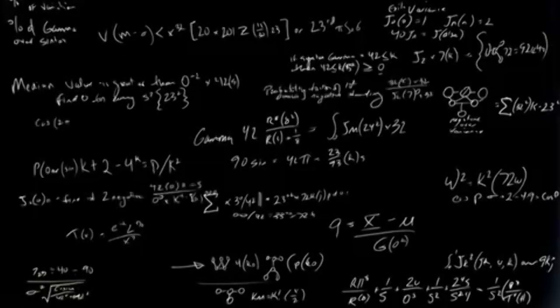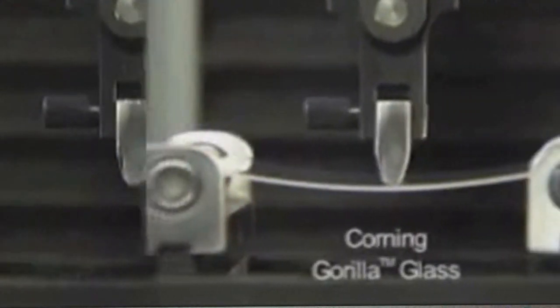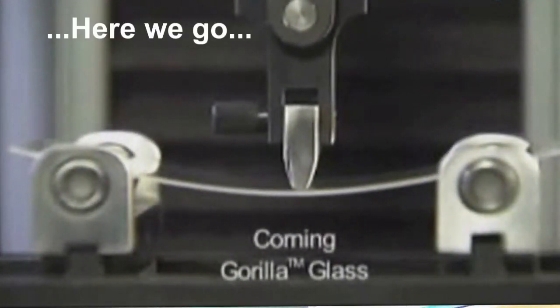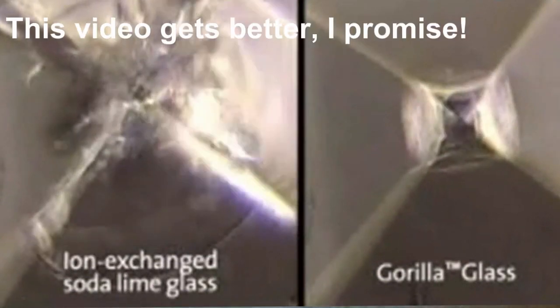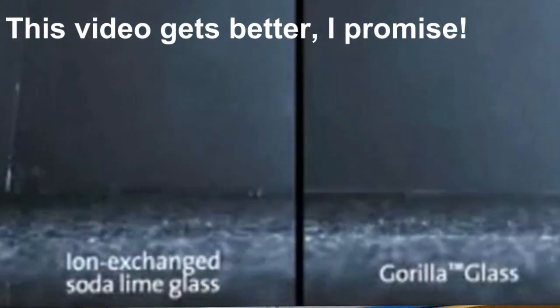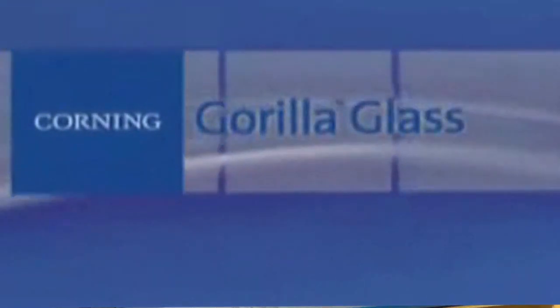So what's going on here then? Well, to understand this a little bit better, we should probably look at how Corning glass is actually manufactured. Basically, the grand secret behind it is an ion exchange process. After this process, it enables the glass to have a layer of compressive stress on the surface, which makes it less susceptible to breaking, scratches, dents, and things like that.